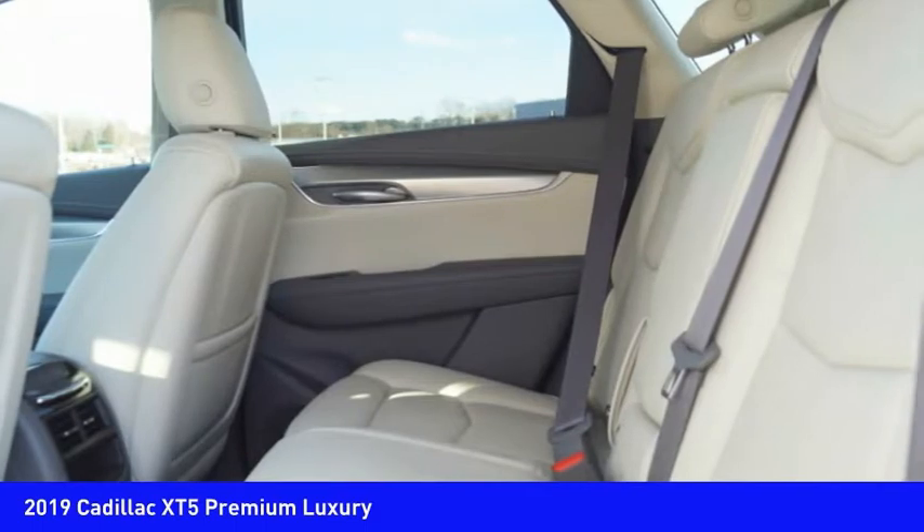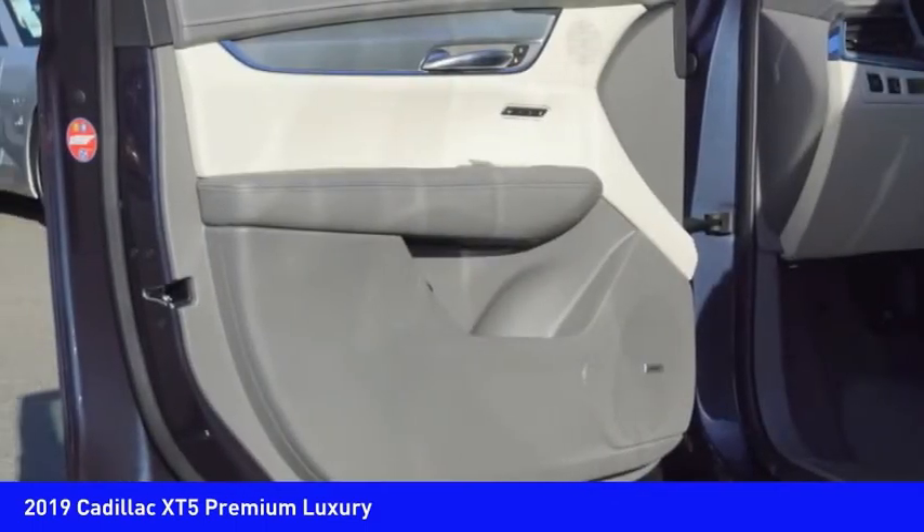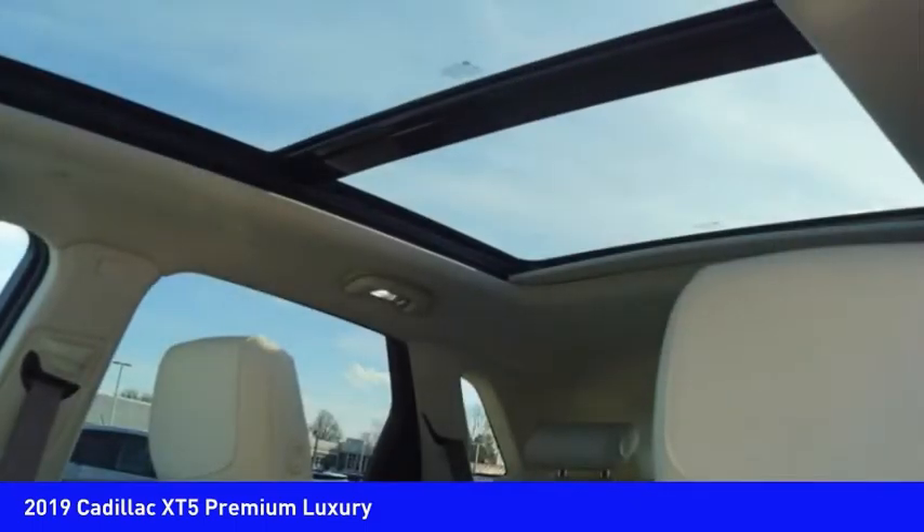Leather trim seats. Searching for a dependable vehicle that looks great too? You found it. So stop in today.